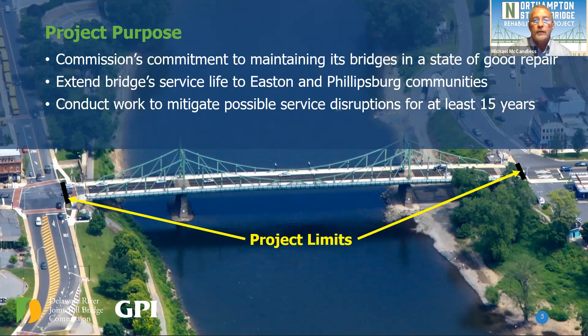In addition, we program routine maintenance rehabilitation projects. These projects address all repairs needed with the intent that we will not be required to return for significant rehabilitation work for at least 15 years. Our last rehabilitation at the Northampton Street Bridge was in 2001 and 2002. We've successfully mitigated the need for possible significant service disruption for almost 20 years, and it is now time to return to perform maintenance rehabilitation that will continue to preserve the structure into the future.